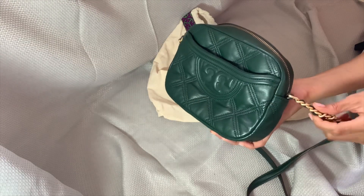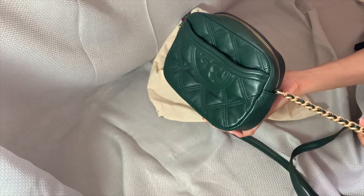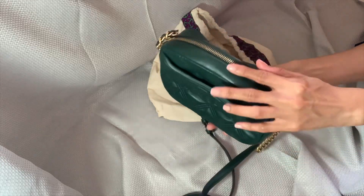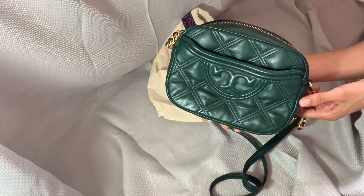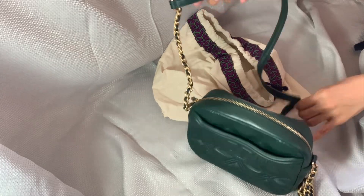This is a gold chain connected to the bag — it's very strong. I haven't had any issues with it. This is from 2021 and I've worn this bag several times. I have no issues with the chain, the material, or the storage.